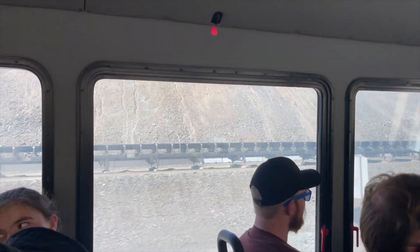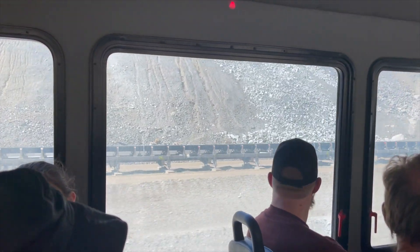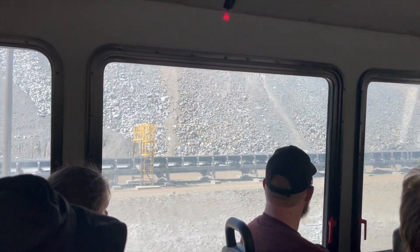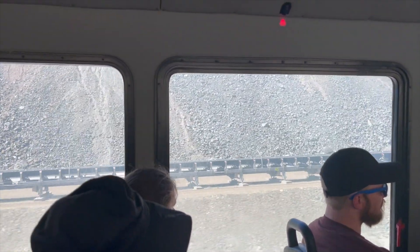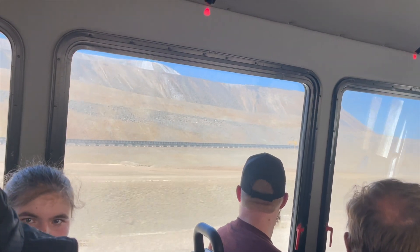While taking the shuttle back to our vehicle, it was noted this conveyor belt is transporting the minerals to the refinery. It is six miles long. As you know, conveyor belts are twice as long as the distance they travel so they can loop back and around — that means this belt is 12 miles long.